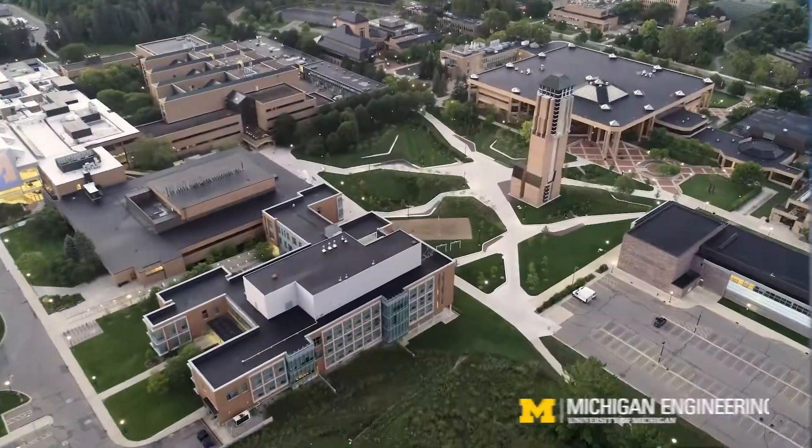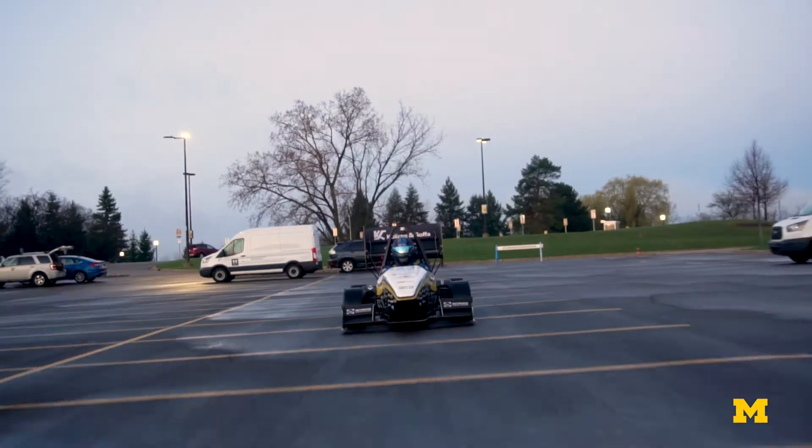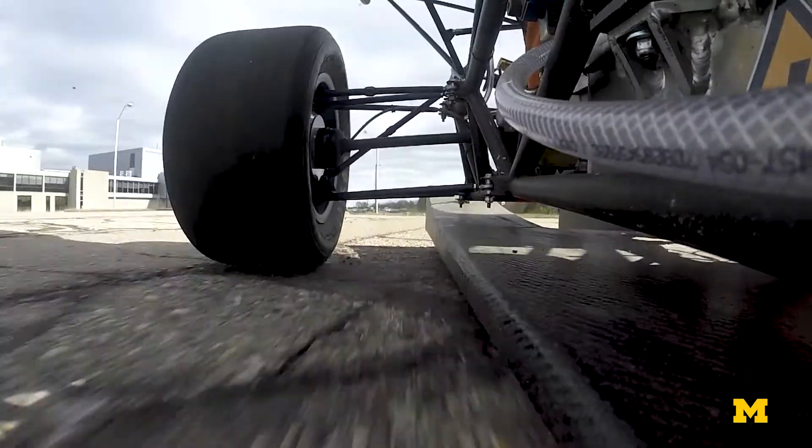Hi and welcome to the University of Michigan's College of Engineering. I'm Raul and I'll be your tour leader today. I hope you'll enjoy the video we've created especially for you.